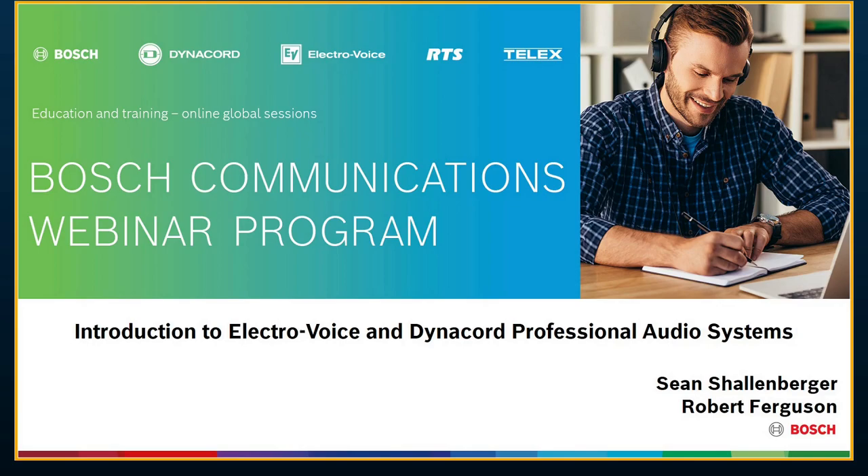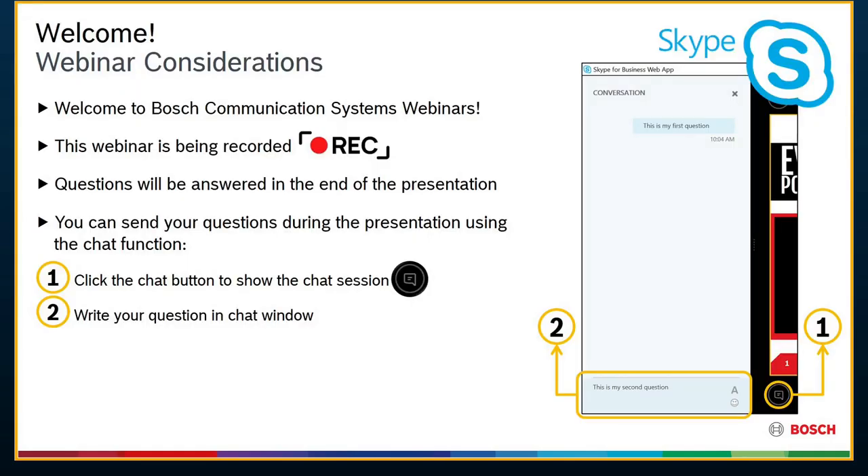So let's get started. A couple of considerations today: this webinar is being recorded, so be mindful of that. Questions are going to be answered at the end of the presentation, and you can use the chat function. Just click the chat button and write your questions in that chat window, and we will take them at the end. We really want your participation, so please don't hesitate to write in there.